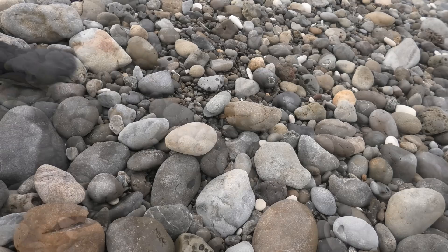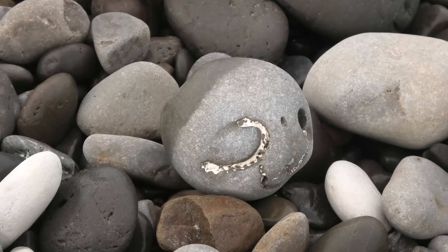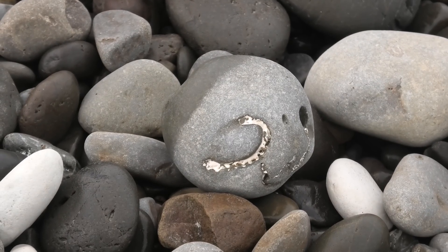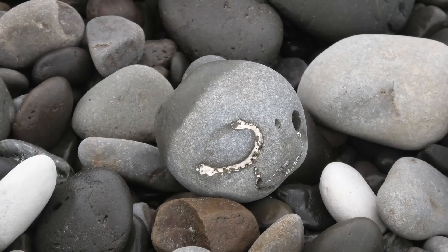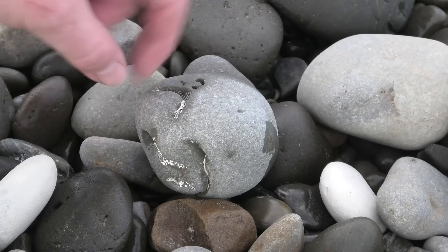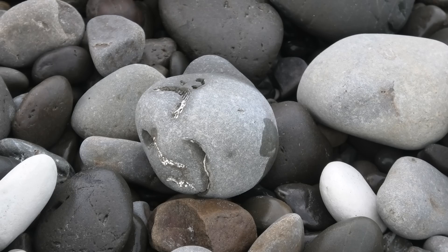I see another fossil over there. Looks to be a shell - yeah, some shells in that rock. I'm gonna leave that one behind. I'll take the crab.